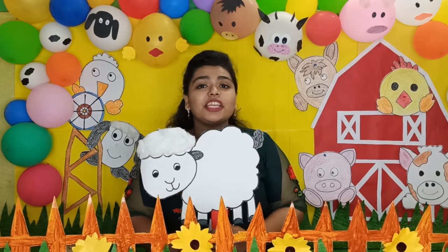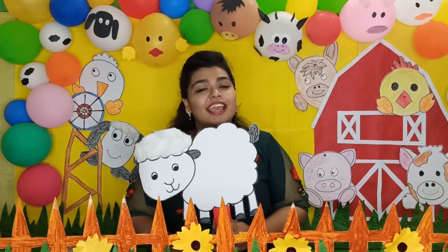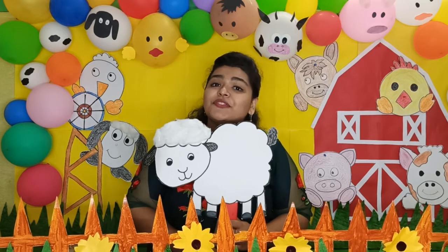Baa baa black sheep, have you any wool? Yes sir, yes sir, three bags full.